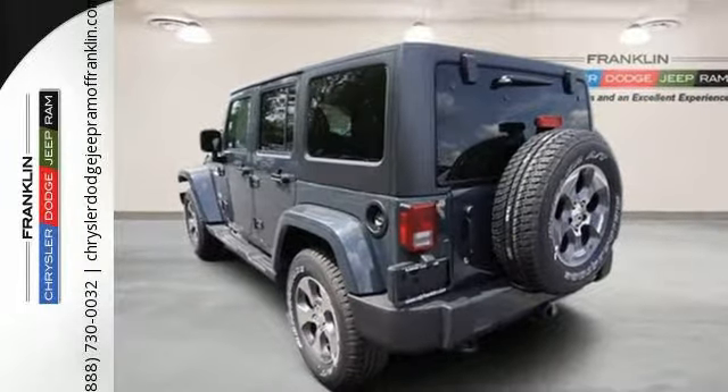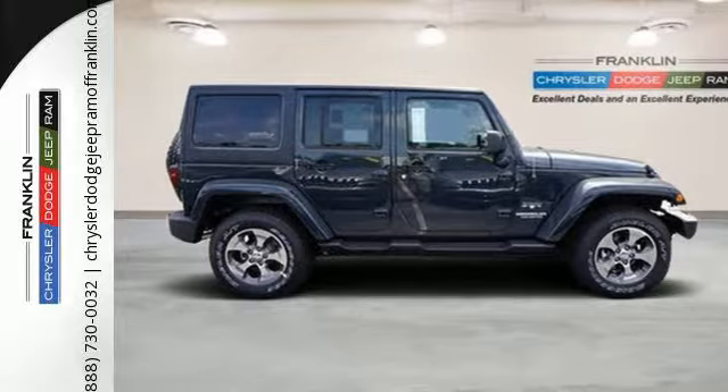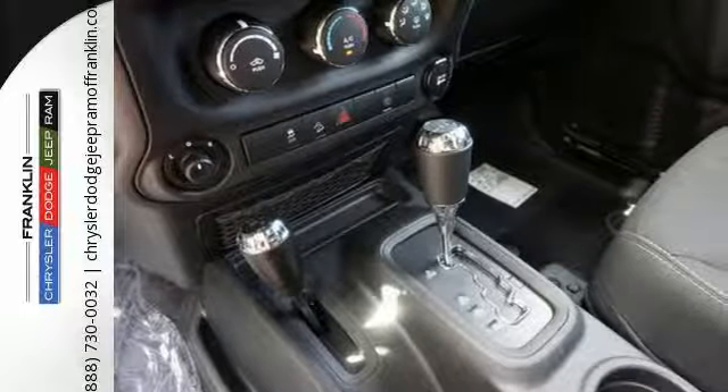This Jeep promotes your wild side with a tough and washable interior with drain plugs, an underbody that is protected by skid plates, and safety features to protect you including electronic stability control and advanced multi-stage front airbags.